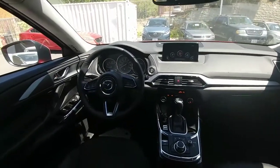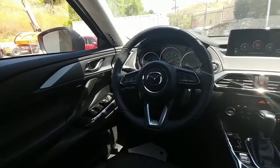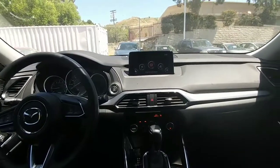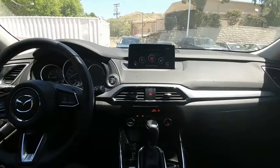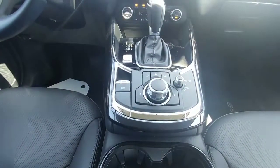So here we are on the inside, and as you can see, all of the audio, voice, and cruise controls are mounted on the steering wheel. You get an 8-inch full-color touch screen infotainment system, which can be controlled by the commander control.